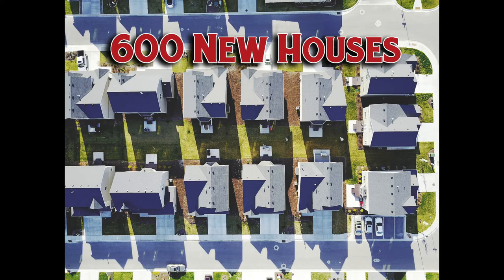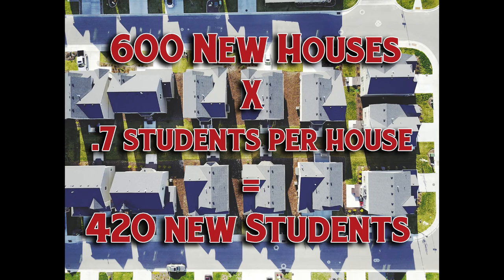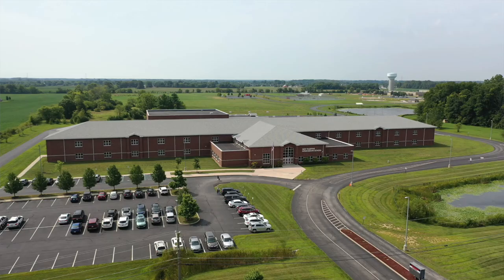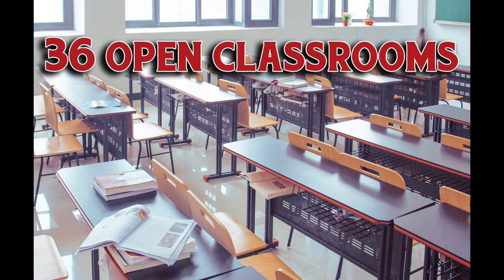Our administrative team has worked diligently over the past several years to prepare for future housing growth. As of this recording, we're expecting about 600 new houses in our corporation that have been approved but not yet built. Generally, schools estimate about 0.7 kids per house, so 600 houses times 0.7 students equals an increase of 420 students — about 17 new classrooms worth of students at 25 students per class. The opening of New Palestine Intermediate, the reopening of New Palestine Junior High, and the Renovation Project at New Palestine High School will clear up considerable space in most of our schools. All of these factors provide us with 36 empty classrooms, and we're ready to absorb significant growth in our community.